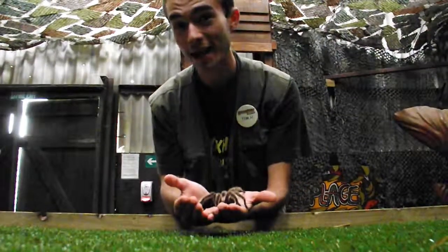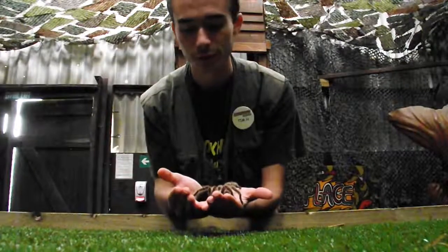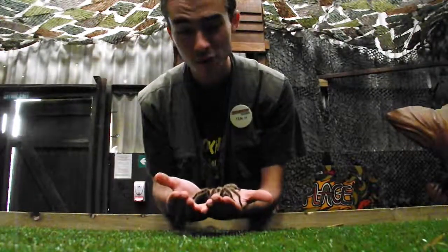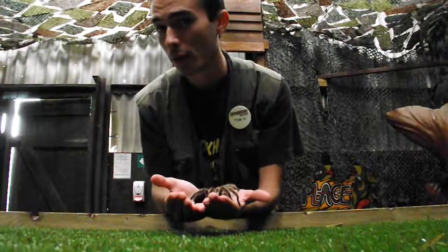This is a Chilean Rose Tarantula that I have here. You can get these in pet shops — they are sold and they are a very good pet for the older child. They don't do a lot; they spend the majority of their time doing exactly what you see right now: sitting still and not moving.